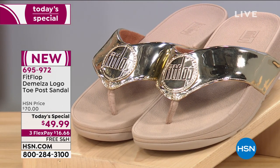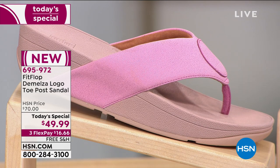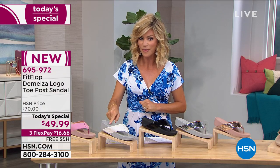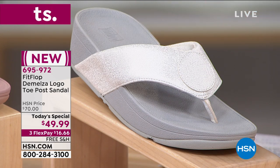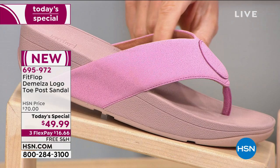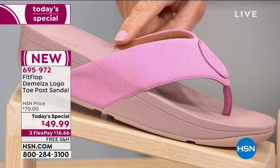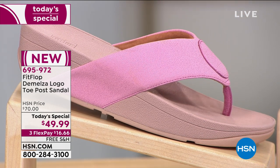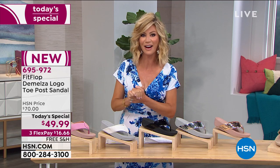This is your last full presentation. We're putting out final call on the white — only 500 left in sizes 5, 9, 10, and 11, and that's exclusive to HSN. Same with the beautiful pink — 500 left, also exclusive to us. You're not finding those anywhere else. FitFlop is at Dillard's, Macy's, the finest department stores, and you'd be spending $70.